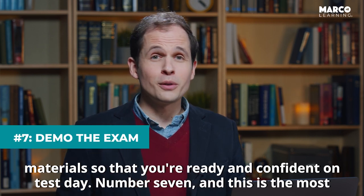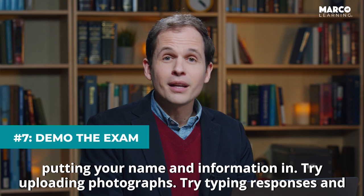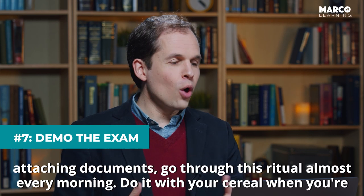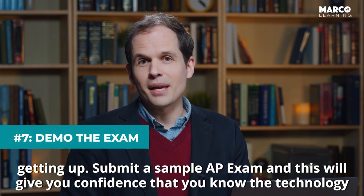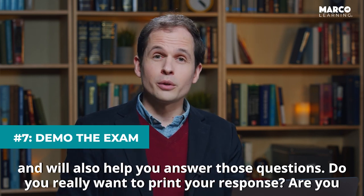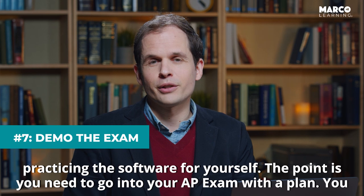Number seven, and this is the most important: go to the AP exam demo on the College Board's website and try it out. Try putting your name and information in, try uploading photographs, try typing responses and attaching documents. Go through this ritual almost every morning — do it with your cereal when you're getting up. Submit a sample AP exam and this will give you confidence that you know the technology and will also help you answer those questions: do you really want to print your response? Are you going to attach a Microsoft Word file? These are questions you can only answer by going and practicing the software for yourself.